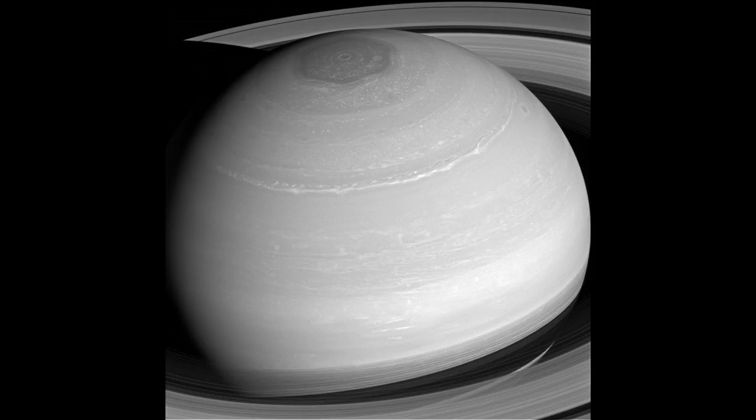2014, using a spectral filter which preferentially admits wavelengths of near-infrared light centered at 752 nanometers. The view was obtained at a distance of approximately 1.1 million miles (1.8 million kilometers) from Saturn. Image scale is 68 miles (109 kilometers) per pixel.